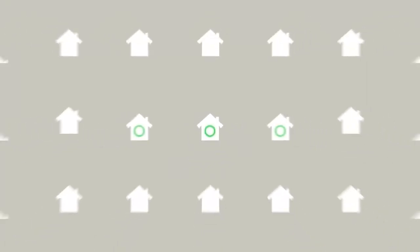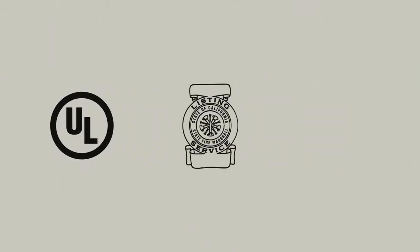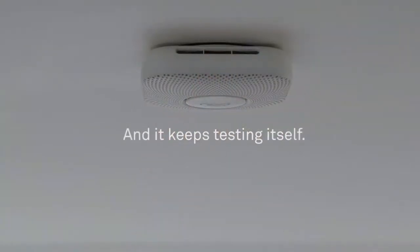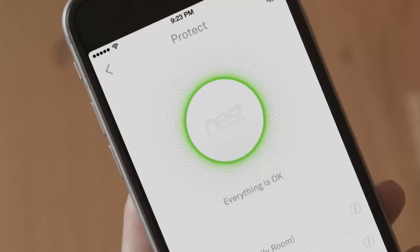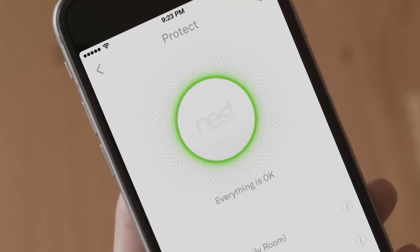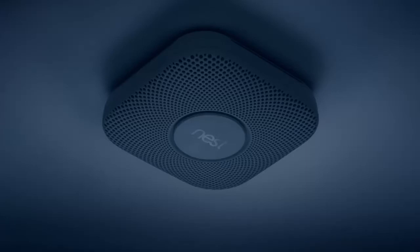We've tested Nest Protect out in the field, in real homes, and we've logged over 70,000 days of testing. It's certified by internationally recognized testing facilities. And the testing doesn't stop once you buy Nest Protect — it tests itself constantly once it's in your home, over 400 times a day, automatically. So you can be sure Nest Protect is working to keep your family safe. Meet the new Nest Protect.